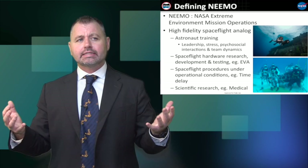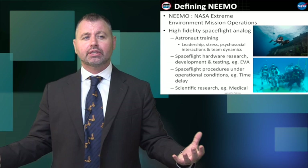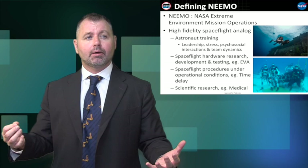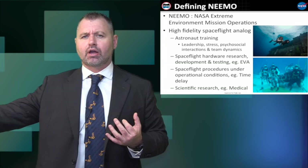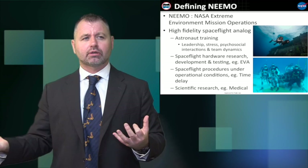NEEMO is a high fidelity spaceflight analog. NASA uses this undersea research laboratory a couple of times a year to put astronauts underwater to live and work for up to two weeks. It is developed specifically for astronaut training, developing new tools, techniques, and technologies for future spaceflight applications and long duration missions — possibly going back to the moon, to an asteroid, or to Mars.